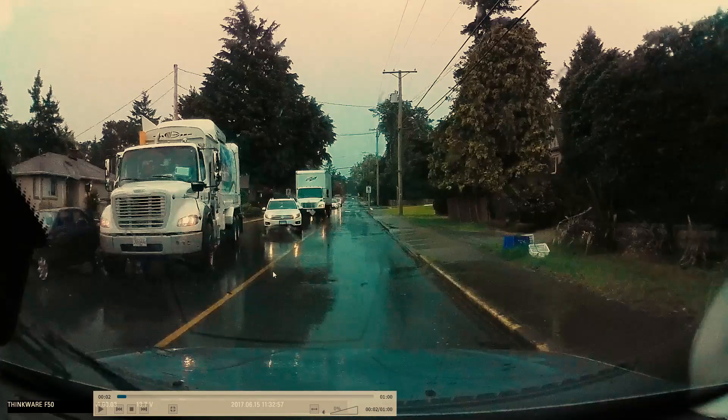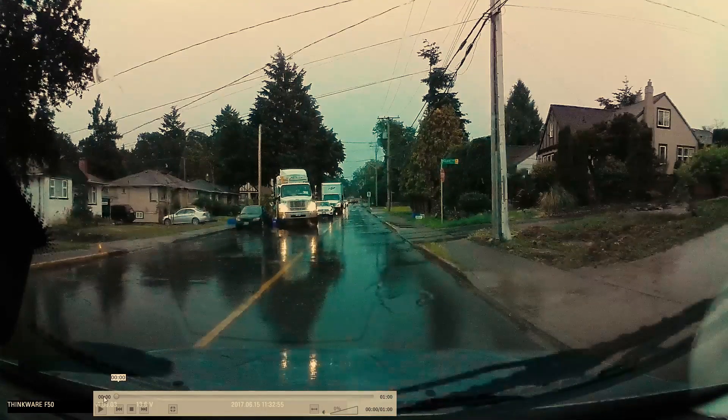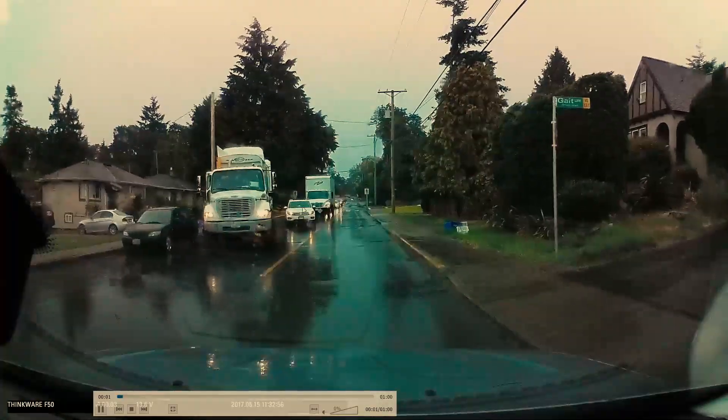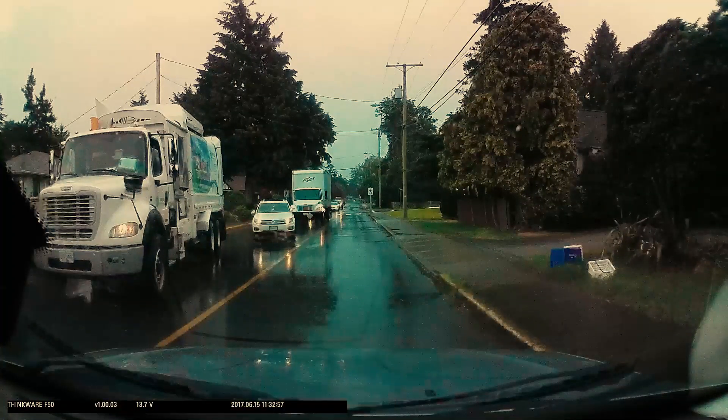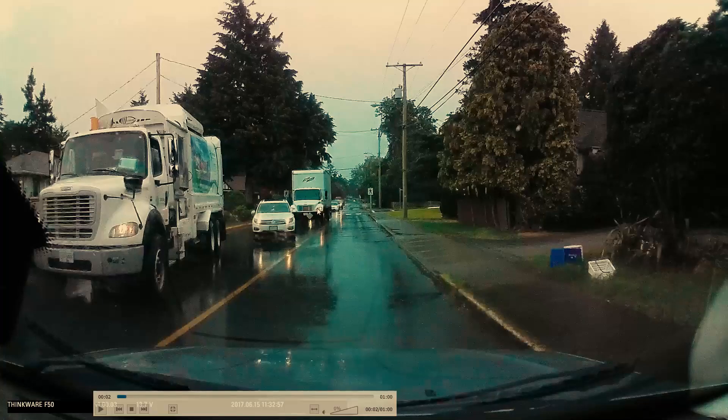Notice there's a solid yellow line on the ground, so passing is permitted on this road. And if we go back here — if they were back where this truck is — they would be able to see us better. That would give them a bit of time to roll out and make the maneuver easier than being stuck behind a big truck and then trying to see what's happening up ahead.